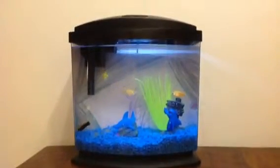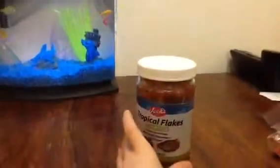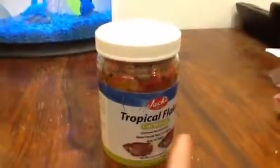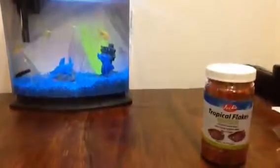Yeah, I do have food and I will give you my food here. This is my food where I give my fish — I give my fish this food, the R-B-C fish. You can see that. Let's put that away.